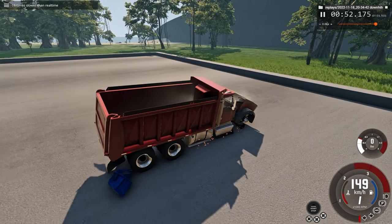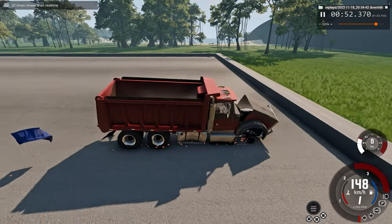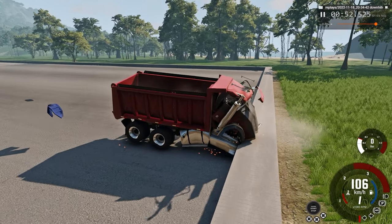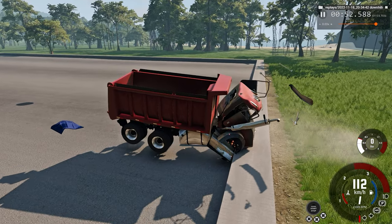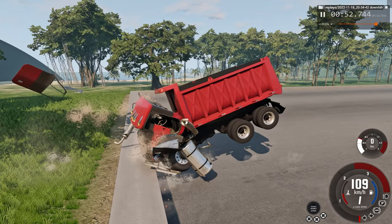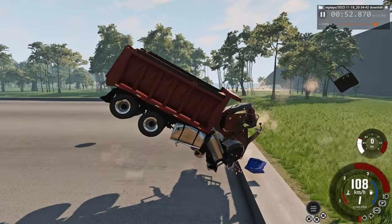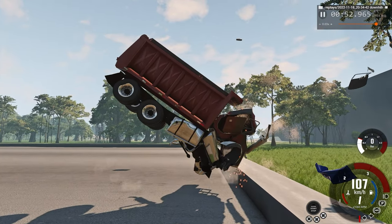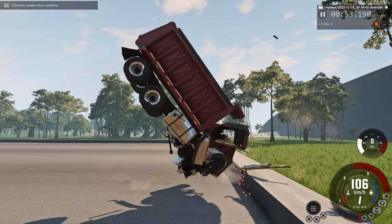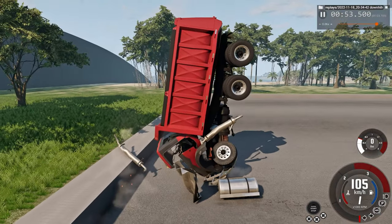As we're about to impact again, I'll switch to 32 times slower than regular speed. This impact destroys the truck totally, right where the driver would have been sitting, and actually makes it go airborne — that's gasoline pouring out from the broken gas tanks — a couple good feet in the air.